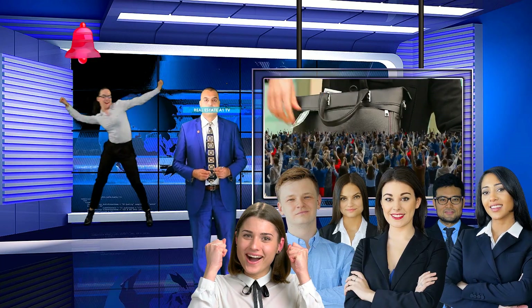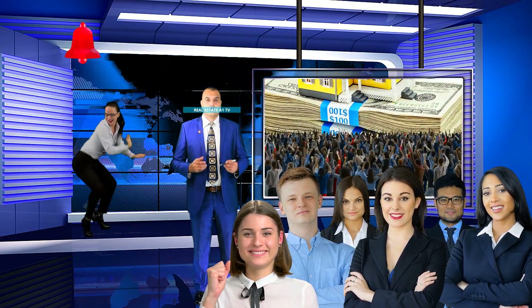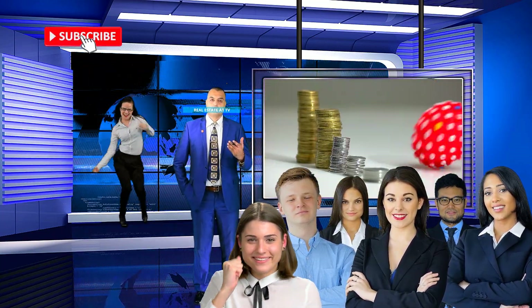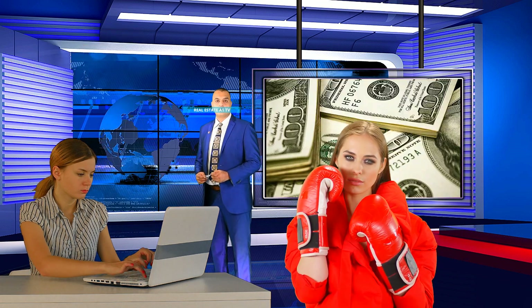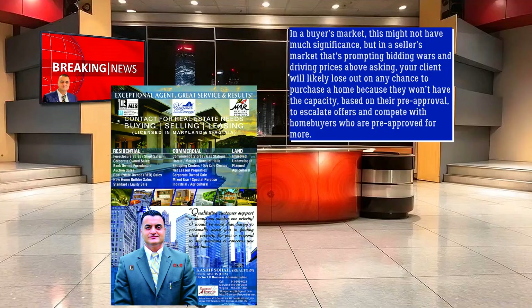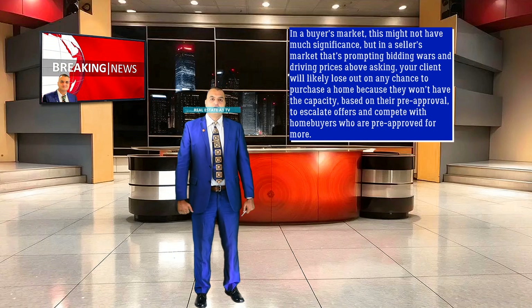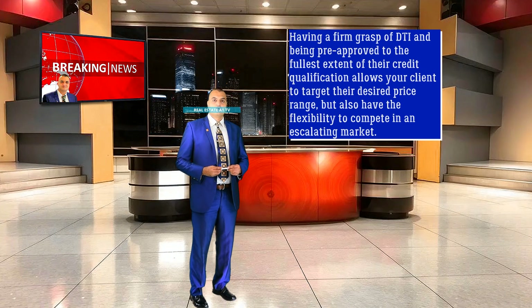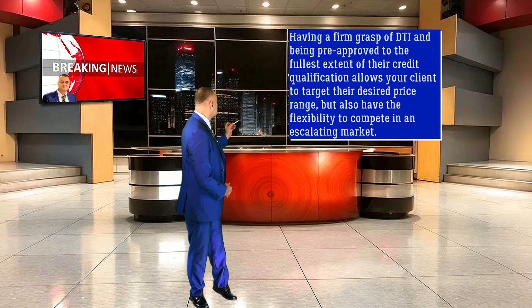The purchase agreement, also called the purchase and sale agreement, is a binding legal contract between the seller and the buyer. The buyer also puts down an earnest money deposit, which is typically at a minimum 1-3% of the sale price. Knowing a client's debt-to-income ratio is also very important during this search phase. Sometimes borrowers get pre-approved for what they would like to spend on a house rather than the full amount that their credit and DTI will allow. In a buyer's market this might not have much significance, but in a seller's market prompting bidding wars and driving prices above asking, your client will likely lose out because they won't have the capacity to escalate offers. Having a firm grasp of DTI and being pre-approved to the fullest extent of their credit qualification allows your client to target their desired price range but also have the flexibility to compete in an escalating market.